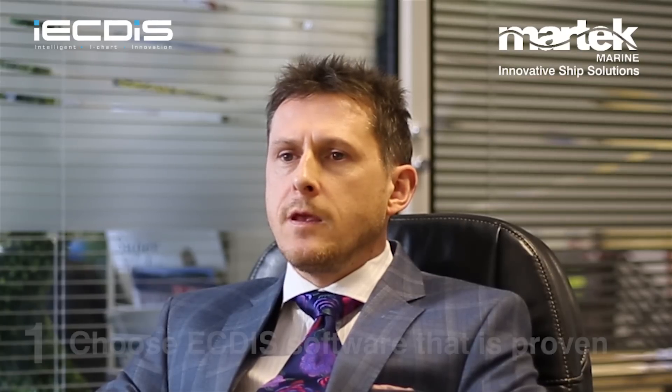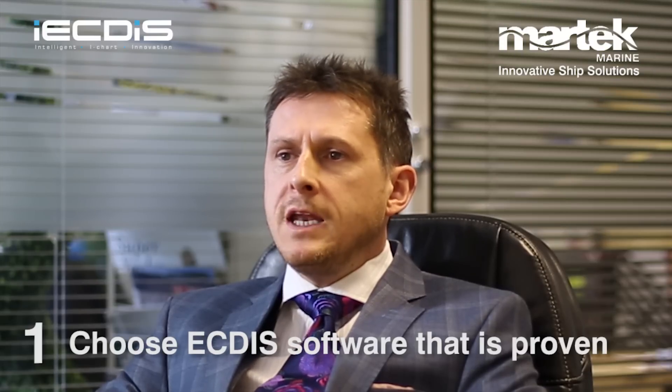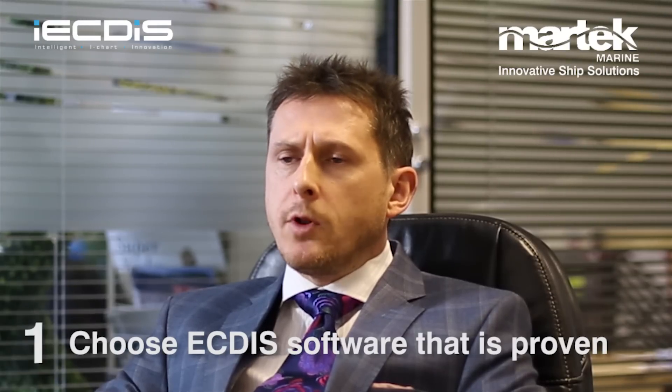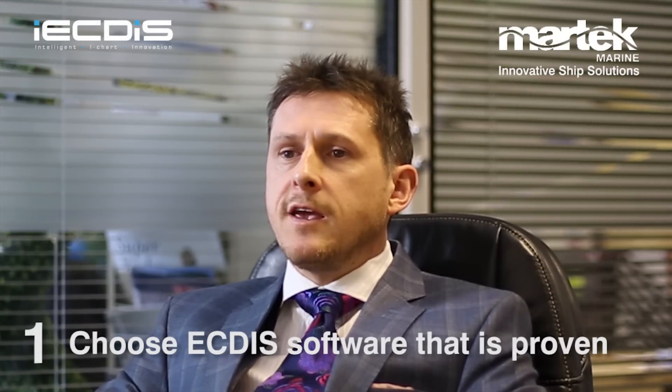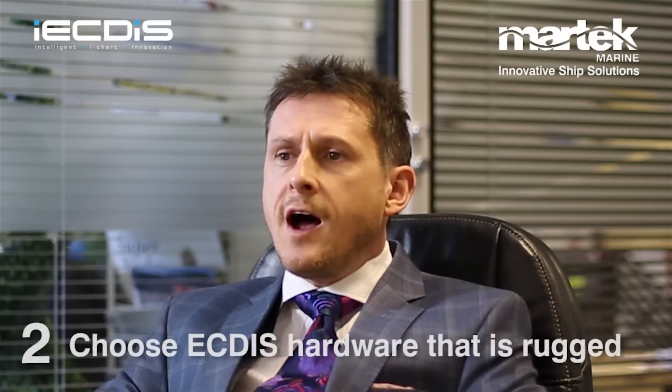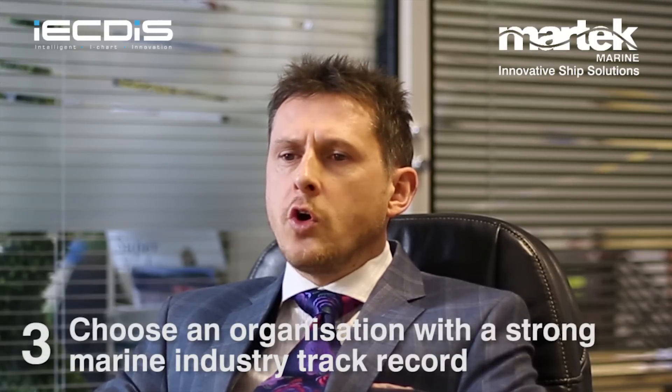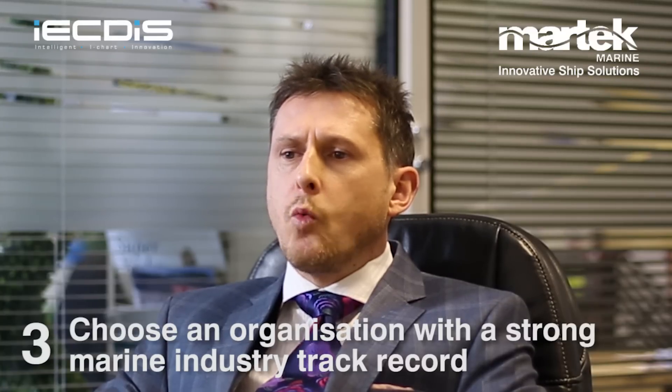Whether you decide to buy Martech's ECDIS or not, make sure you consider these three critical things. Choose ECDIS software that's proven over many years to be stable and backed by continual investment and development from a major global organisation like Jeppesen to make it future-proof. Choose ECDIS hardware that's rugged, low maintenance and designed to last a lifetime. And finally, choose an organisation with a strong marine industry track record supported by an established worldwide dealer network. Thanks for watching, and good luck in making the transition to electronic navigation.